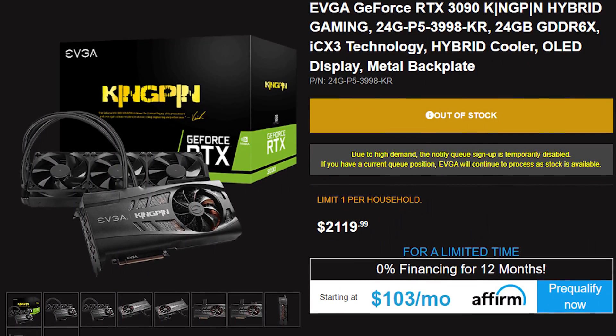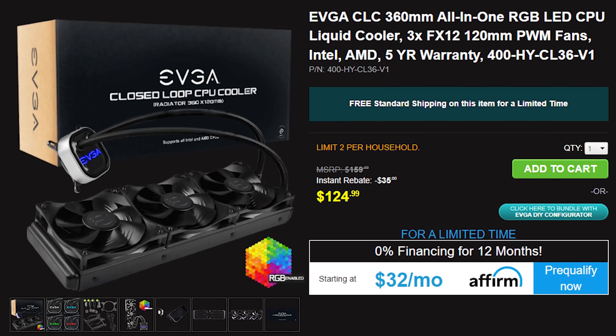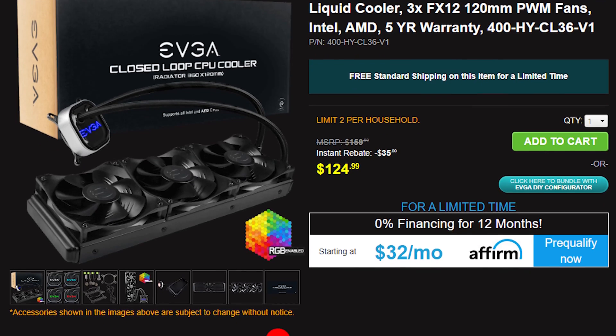I mean, a Kingpin EVGA 3090 signed by Jacob? Yep. An EVGA 360 CLC cooler? You betcha.